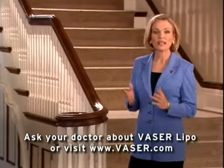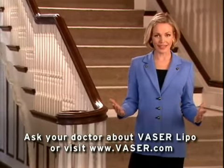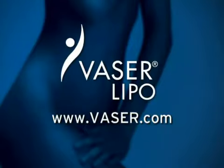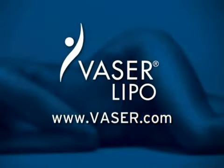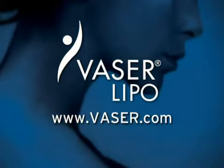Well, if you're ready to stop dreaming about your new body and start living in it, find out more about liposelection. Ask your doctor for more information about the VASER lipo procedure, or visit our website at vaser.com.